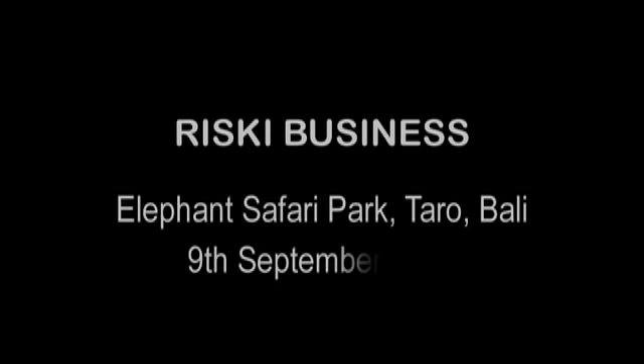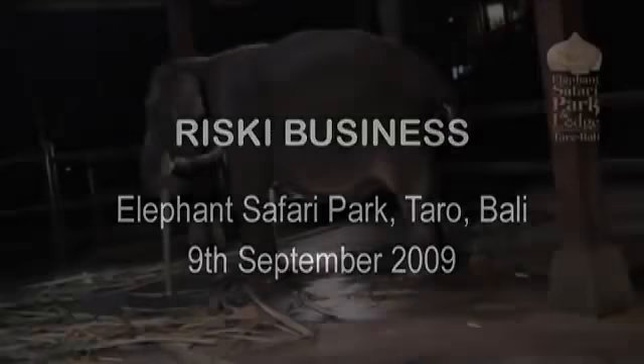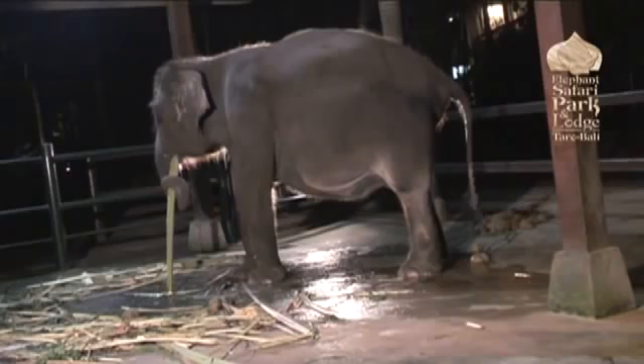This is the story of our third birth here at the Elephant Safari Park of a little baby girl that we named Risky. This is Nikki, our third expectant mother this year at the Elephant Safari Park.